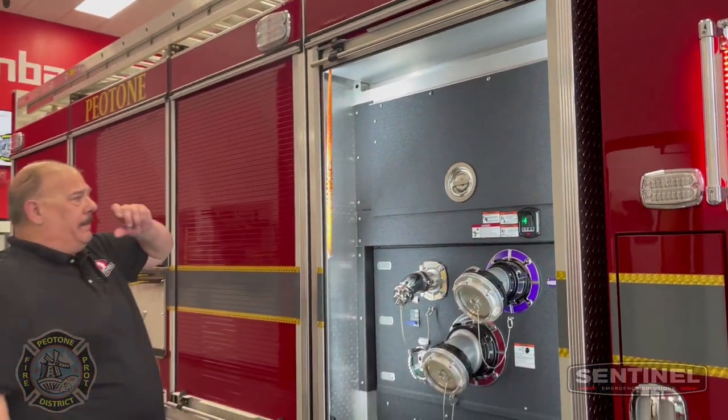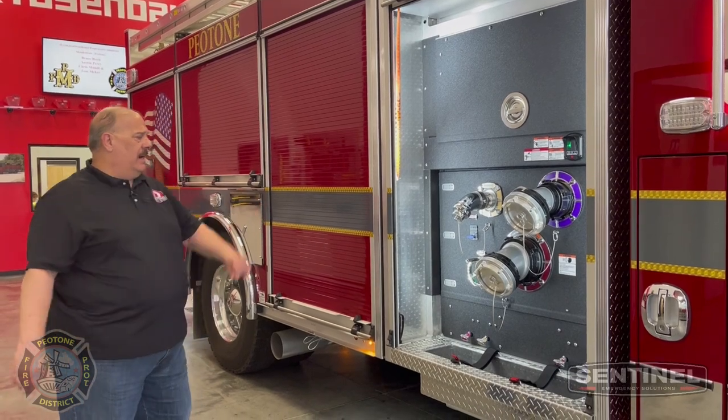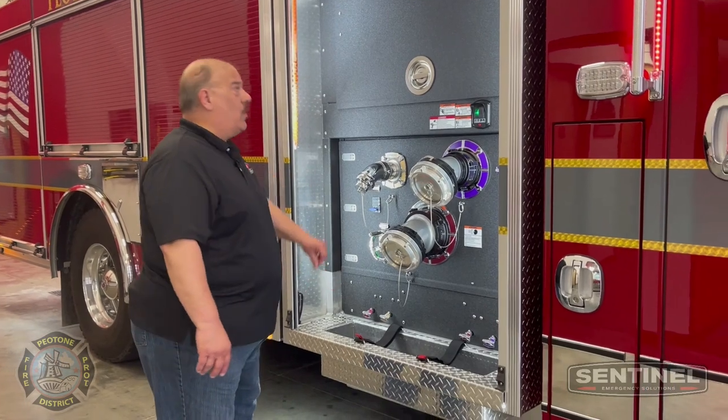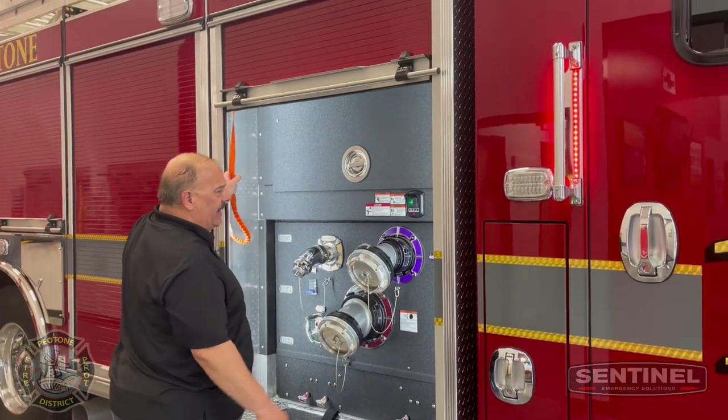We have our pump compartment that has the roll-up door. We've got the LDH, they have the intake, which is an internal valve floating a hose well. And our pump panels are Line-X'd.